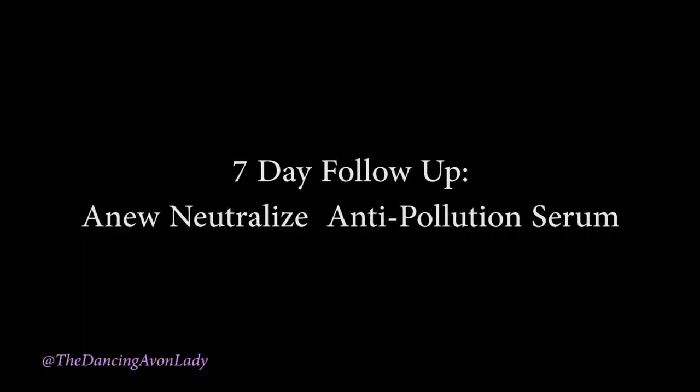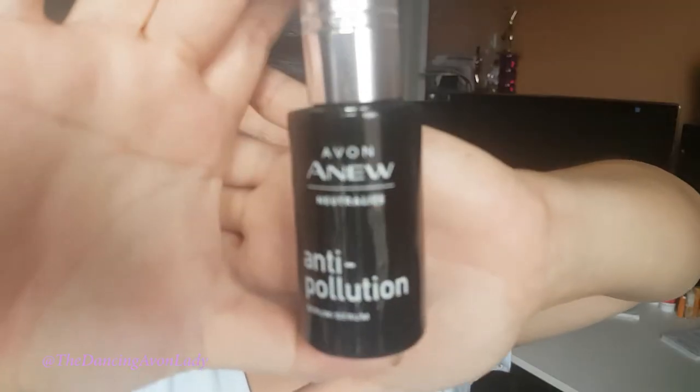Hey guys, welcome back to my channel. I'm Jessica the Dancing Avon Lady and today I am doing a 7-day follow-up video on our anti-pollution serum.